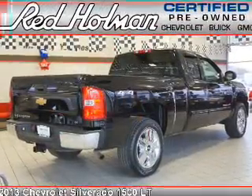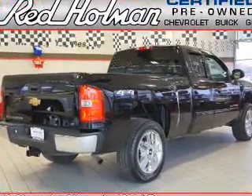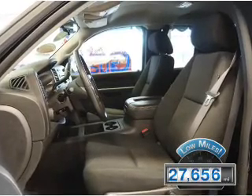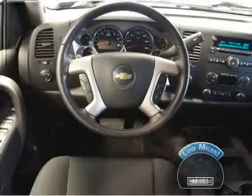It's powered by 4-wheel drive, a 5.3-liter 8-cylinder engine, and a 6-speed automatic transmission. With fewer than 30,000 miles, this vehicle has a long road ahead.